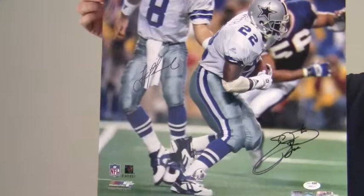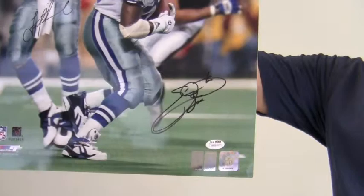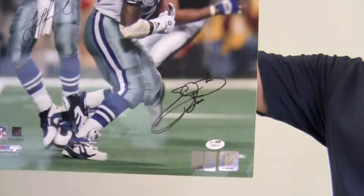The Hall of Famers' signatures are JSA certified authentic and backed by our SportsMemorabilia.com lifetime authenticity guarantee. The photo also features an NFL hologram sticker and both Aikman and Smith player hologram stickers.